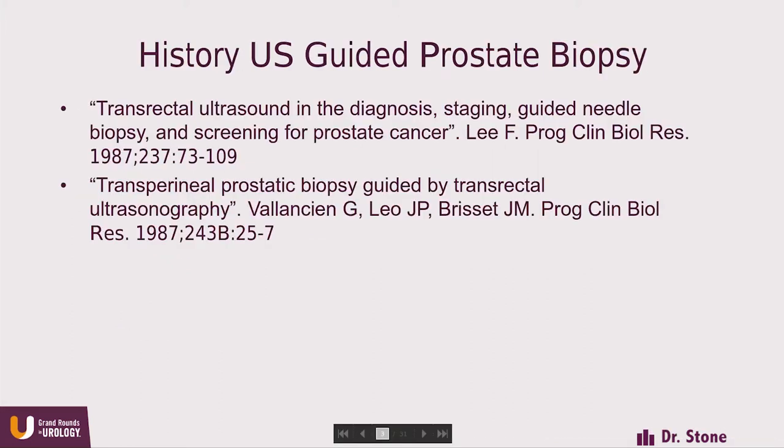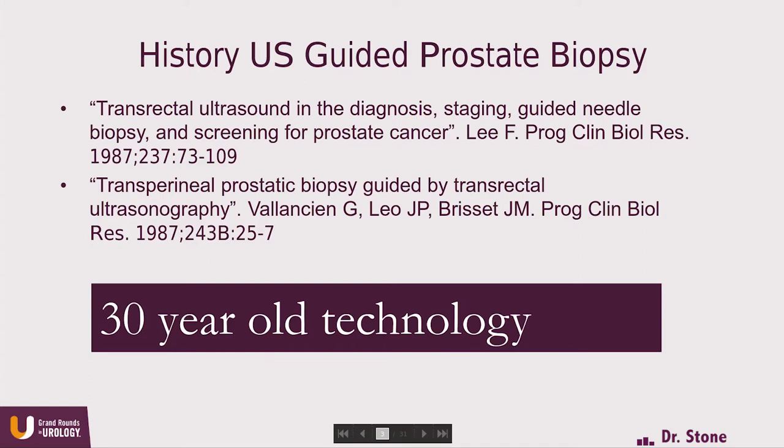Both transrectal ultrasound biopsy and transperineal biopsy were introduced at about the same time in the late 1980s — the transrectal route by Dr. Fred Lee and the transperineal route by Guy Valenciennes. The transperineal route was not adopted by most clinicians. Whether transrectal or transperineal, this technique is really relying on 30-year-old technology. The spring-loaded ultrasound-guided devices have not substantially changed in almost 30 years.